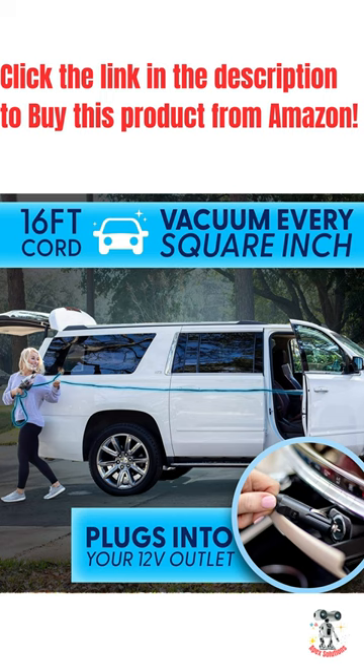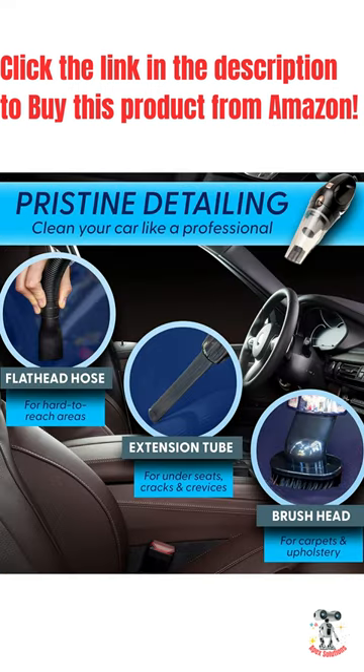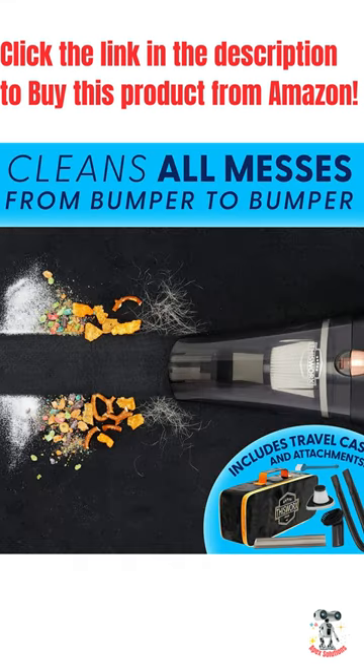With over 252,245 positive ratings, the This Works Car Vacuum Cleaner has gained the trust of many satisfied customers. It's a fantastic investment that will keep your car interior clean and fresh with a great driving experience.